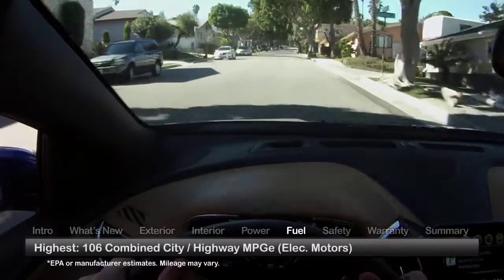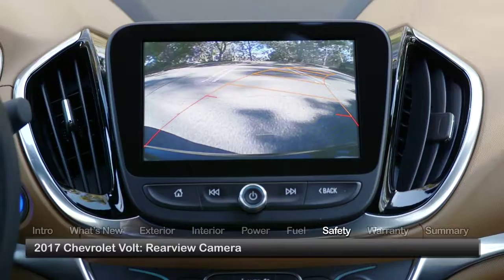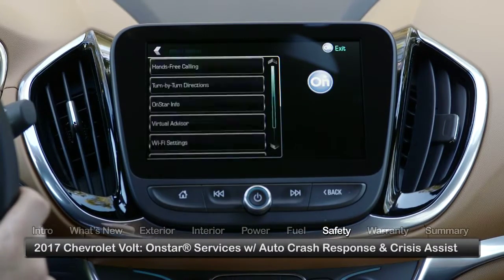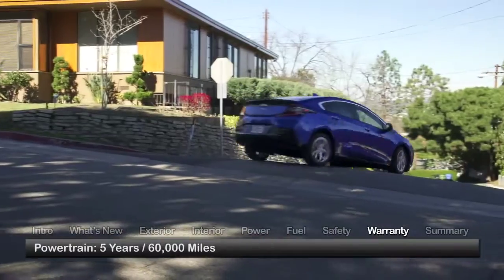Here are the highest and lowest estimates for fuel economy, including miles per gallon equivalent combined rating. Standard safety features on the Volt include a rear-view camera and OnStar services with automatic crash response and crisis assist. The Volt is backed by a three-year 36,000-mile basic warranty and a five-year 60,000-mile powertrain warranty.